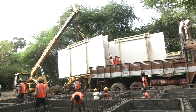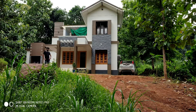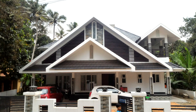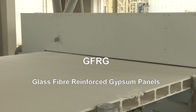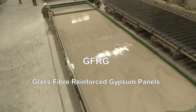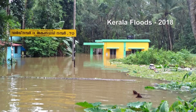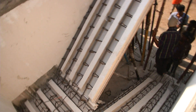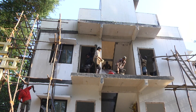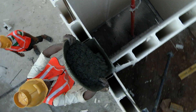Glass fiber reinforced gypsum GFRG panels have been in use in the building sector of our country since 2003. GFRG are prefabricated hollow panels made of calcined gypsum and glass fiber rovings, with added benefits of load-bearing and water resistance. Walls, slabs, staircases, waste slabs, parapet walls, and even sunshades can be constructed using GFRG panels infilled with reinforced concrete.